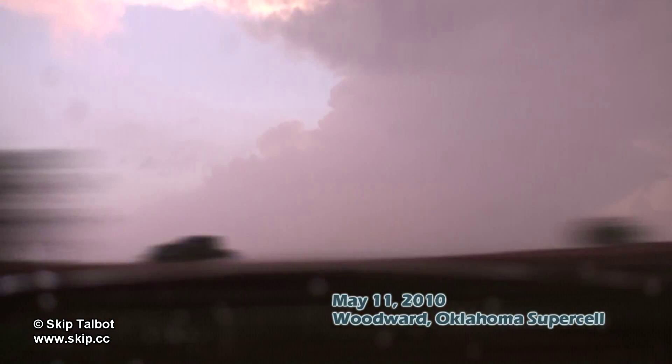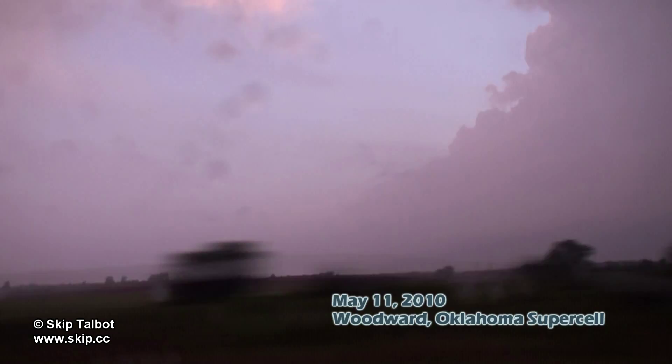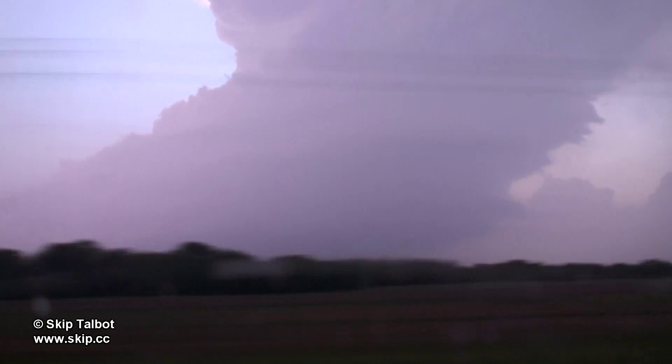On May 11th, I was out chasing as a support driver for a storm chasing tour group. After busting terribly the day before on a high-risk tornado outbreak, we were up in northwest Oklahoma looking for a shot at redemption. We had been following some towering cumulus all day, and finally near sunset, they started to take off.